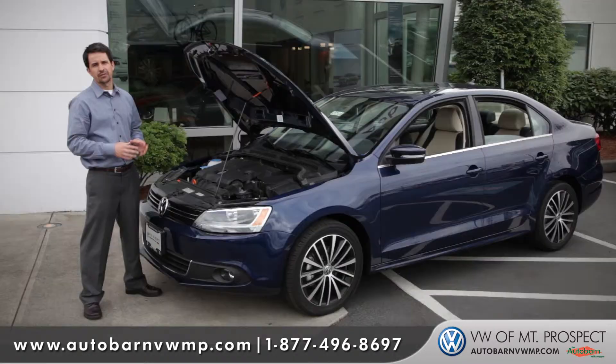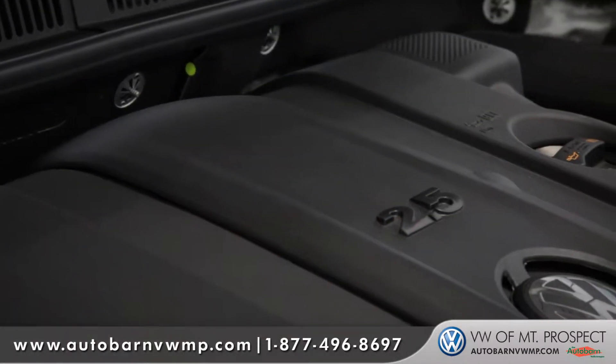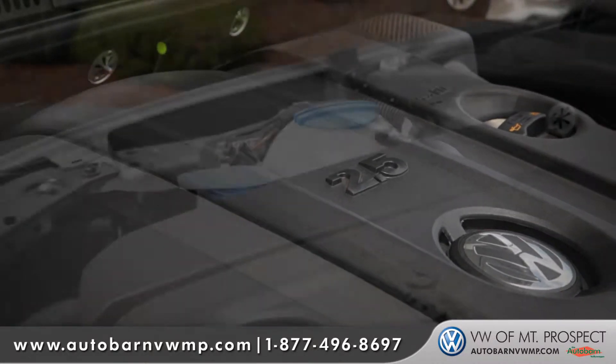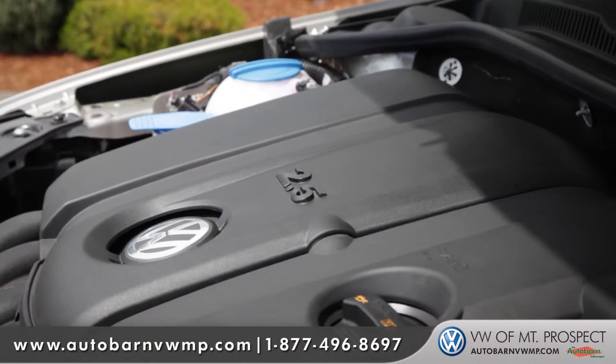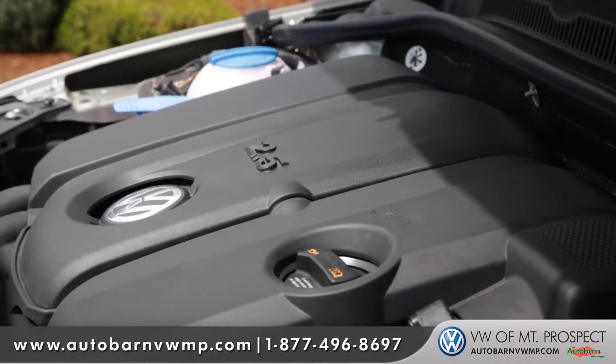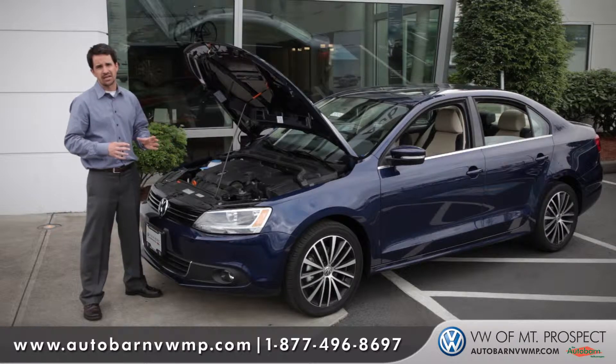Now what powers these vehicles are the 2.5 inline five-cylinder engines. This gives you an amazing 170 horsepower, but even more impressive, 177 pound-feet of torque, and also just a real reliable, stress-free engine.